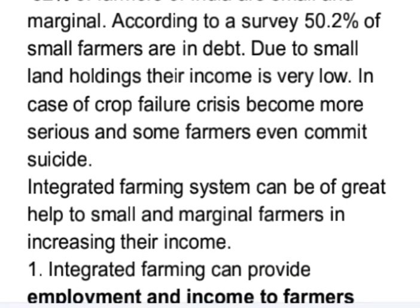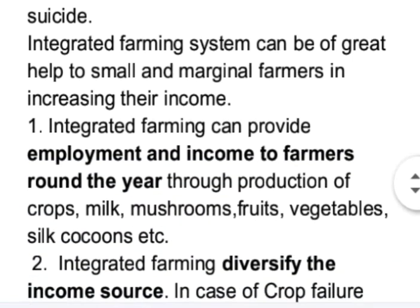Integrated farming system can be of great help to small and marginal farmers in increasing their income. Integrated farming can provide employment and income to farmers around the year through production of crops, milk, mushrooms, fruits, vegetables, silk cocoons, etc.